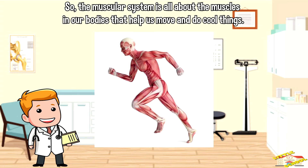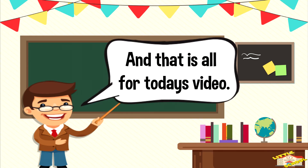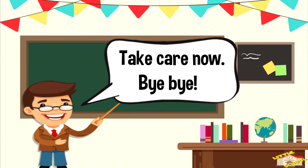So the muscular system is all about the muscles in our bodies that help us move and do cool things. And that is all for today's video. I hope you enjoyed learning about the muscular system today. Take care now, bye bye!